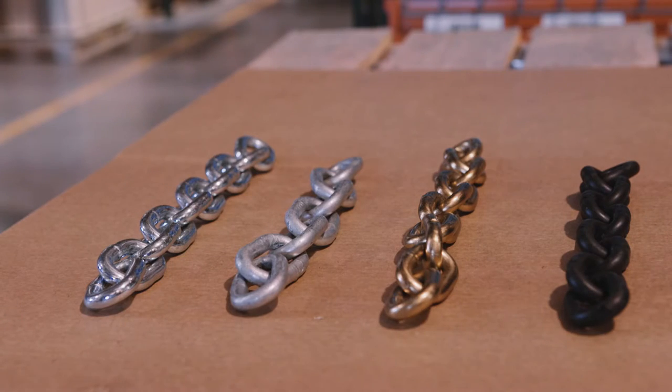Hello, this is Steve with Fairbrothers with another exciting pro tip to help you grow your business the fair way. Let's talk about grades of chain.